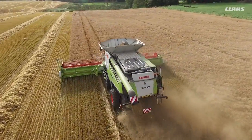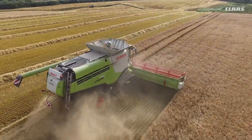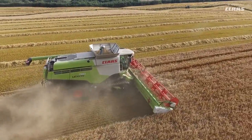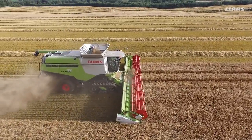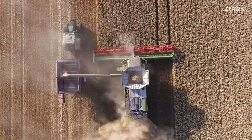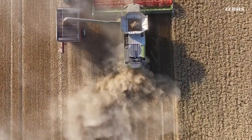However, we've now surpassed that with the 700 series, which has introduced a newer, wider cab with more glass area to see what's going on. We also introduced CEMOS in the cab, which is automatic setting of the machine as you're going along, along with the new Cebis screen and Cebis operation incorporating the hotkey, which makes life so much easier for the operator. Not forgetting, we now have dynamic cooling, which draws clean air from above the machine to keep it cleaner and cooler throughout harvest, with a reduction in horsepower requirement to operate the cooling system.